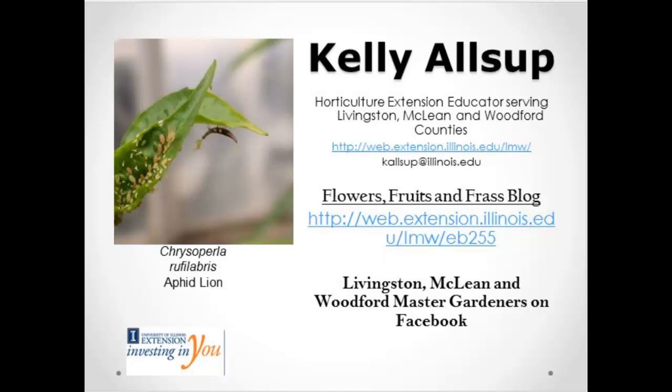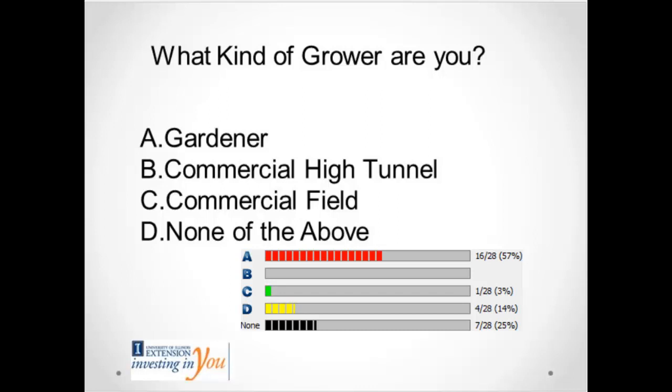I would consider my expertise as Integrated Pest Management. I do have a blog that I did with the local food system and small farms educator from our unit, Chris Koneczka. It's called Flowers, Fruits, and Frass. I talk a lot about bugs and he talked a lot about vegetable and fruit production. We'll hopefully have another person writing that blog with me once that position gets replaced.